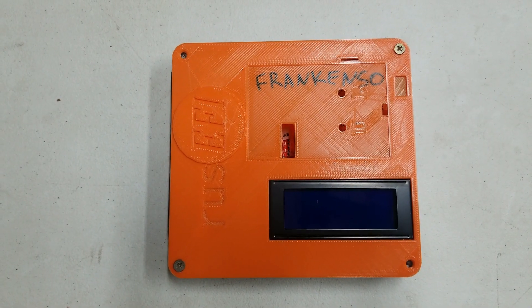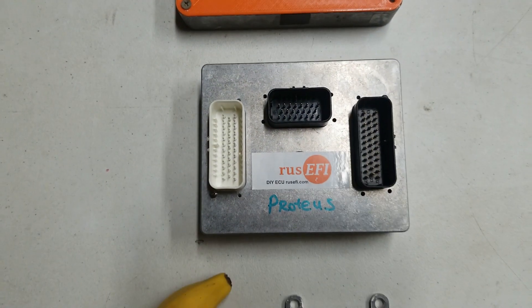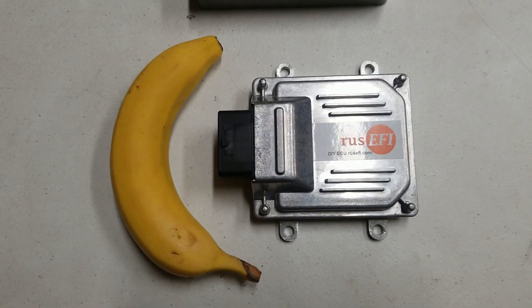Hello, my name is Andrey and my hobby is a standalone open-source engine management system. It uses a modern 32-bit microcontroller and it just works. Rusifi is a family of open-source engine management systems, with the MicroRusifi being the smallest one.